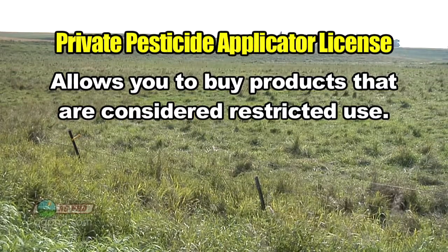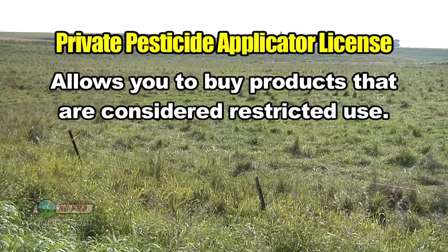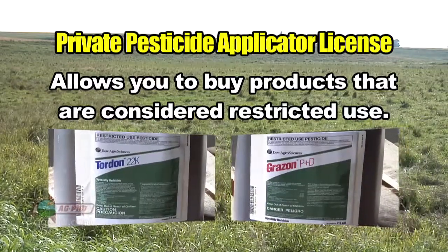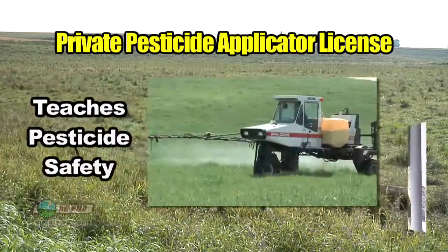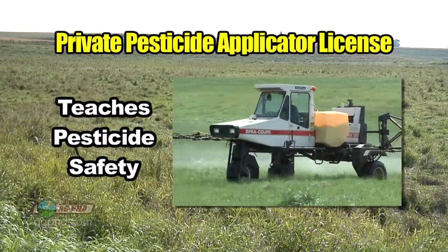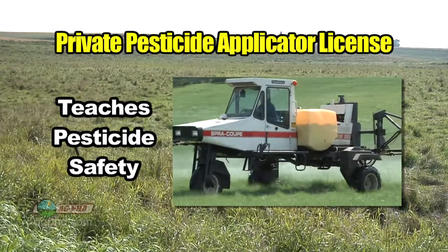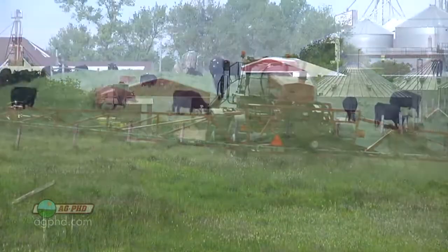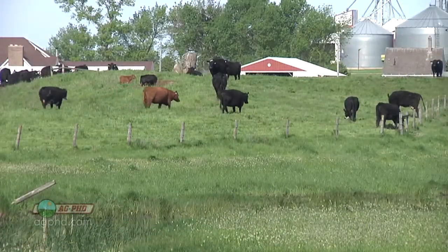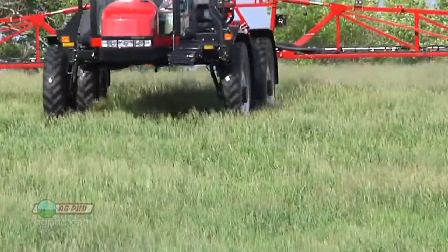In pasture situations, we've got some good restricted use options — including Tordon and Grazon — that you wouldn't be able to use without the proper license. Getting a license also means understanding pesticide safety for yourself, so you aren't left wondering whether you're doing the right thing or if it's safe for your animals or your family. It's really easy to get a license in most states — you just have to do a little studying. You feel much more confident and you have access to products you wouldn't otherwise have.